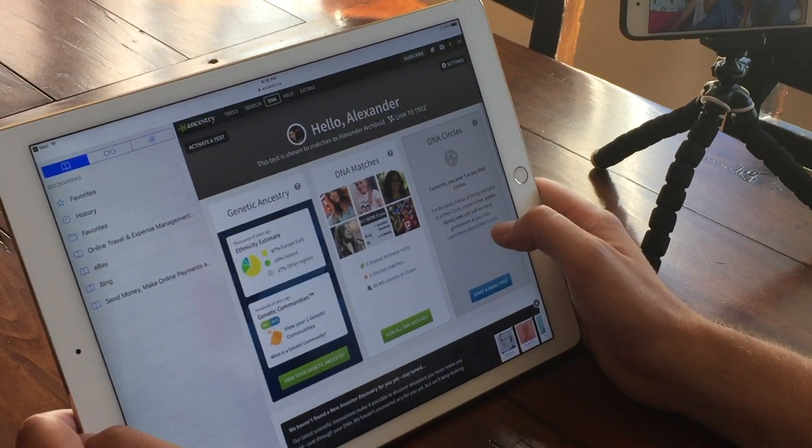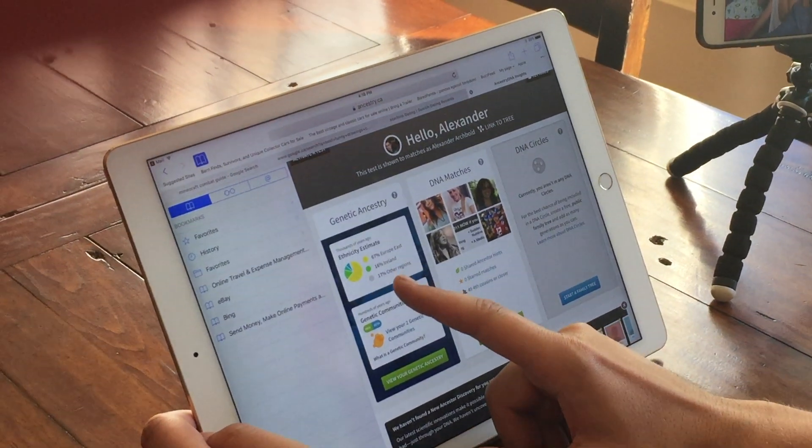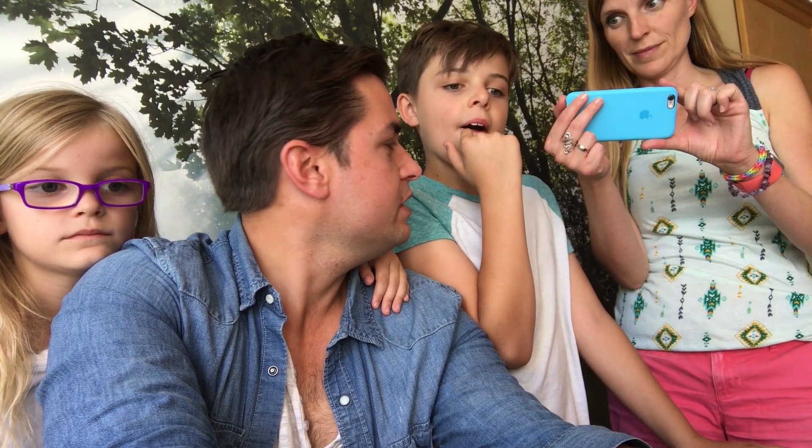It says 67% Eastern European, 16% Ireland — I guess that's from my last name; Archibald is an Irish last name — and 17% other. What do you guys think we're gonna be in the other regions?